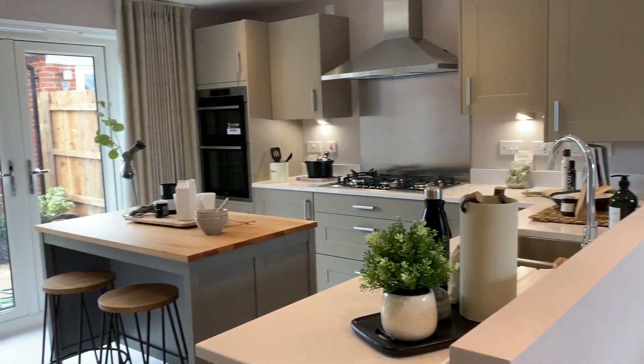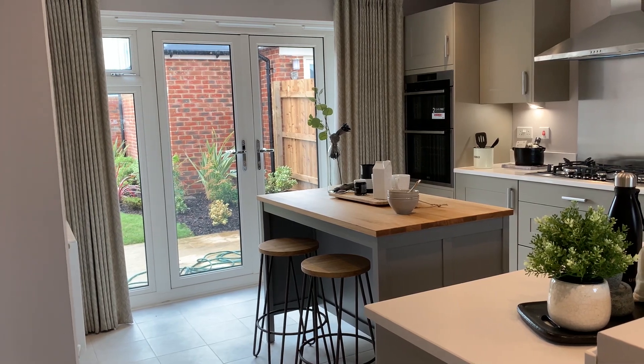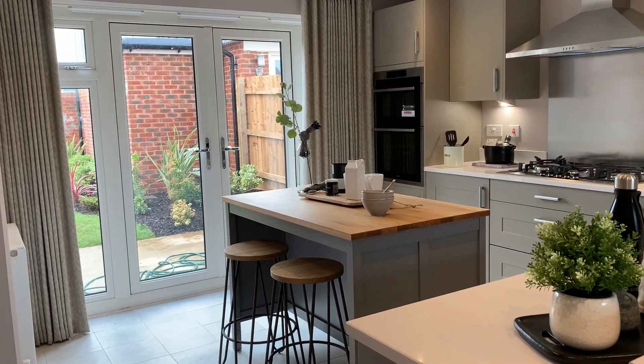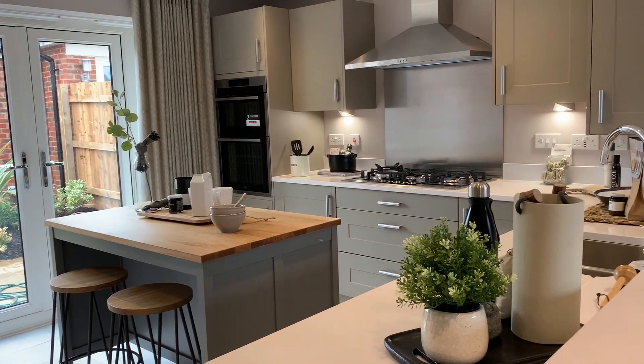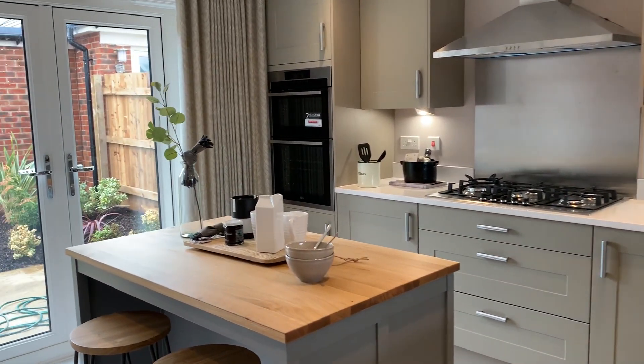The hallway flows through to a spacious open-plan kitchen diner. The feature of patio doors adds a bright and airy feel to the room as well as reduces the need for extra lighting. The kitchen itself includes integrated appliances and ample working space.